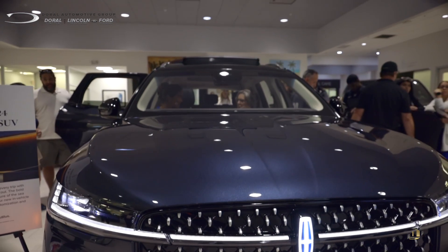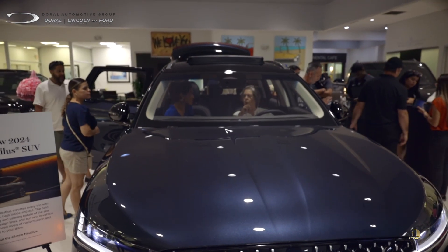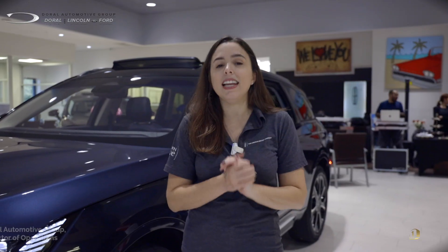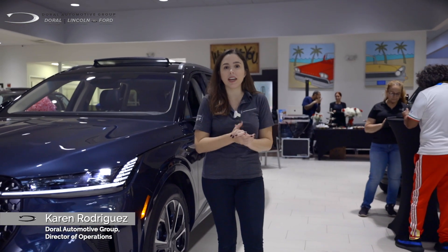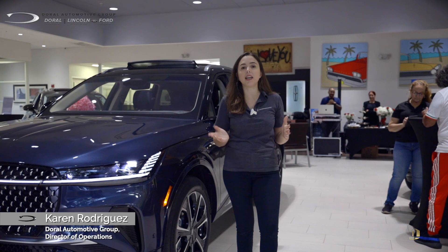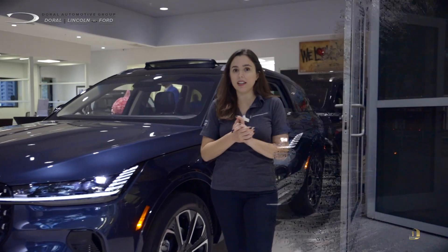Hi everybody, we're here today at Doral Lincoln and we have the beautiful new 2024 Lincoln Nautilus. This car has been fully redesigned and I'm going to take you guys on a quick walk around so you can see how beautiful the changes are to the Nautilus.